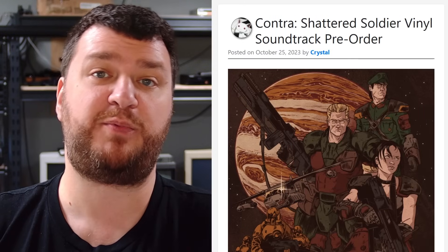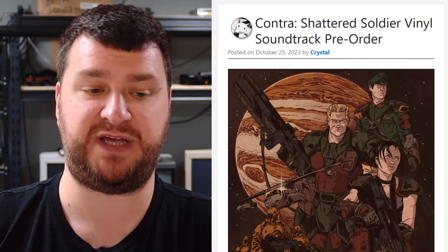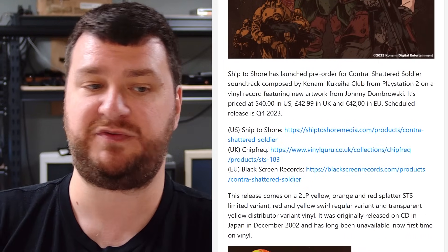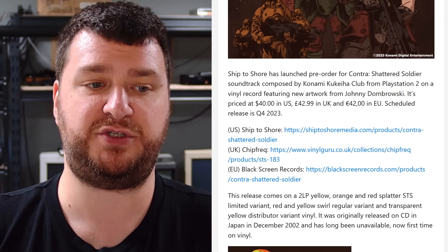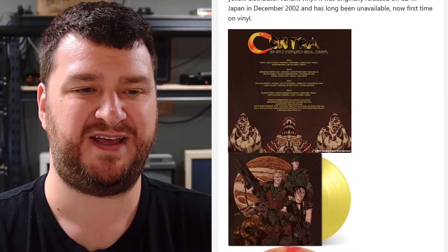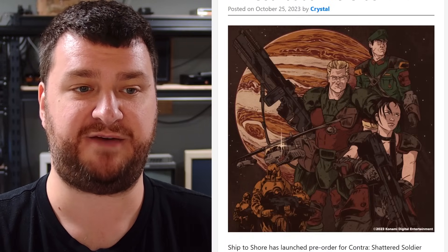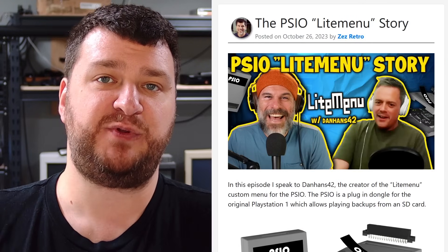First up, pre-orders are now open for a vinyl version of the Contra Shattered Soldier soundtrack. This was taken from the PS2 version and is available from a bunch of different sellers — US, UK, EU — all for about $40. It's due to ship at the end of this year. It comes on a 2LP yellow and orange and red splatter vinyl, with a couple of other variants available. If you're into soundtracks on vinyl and you like Contra Shattered Soldier, definitely check out Crystal's post for the details.